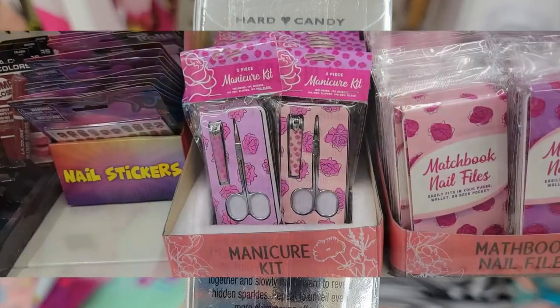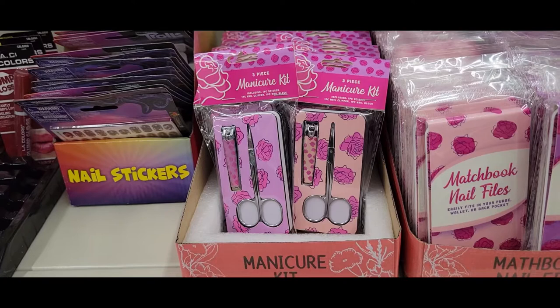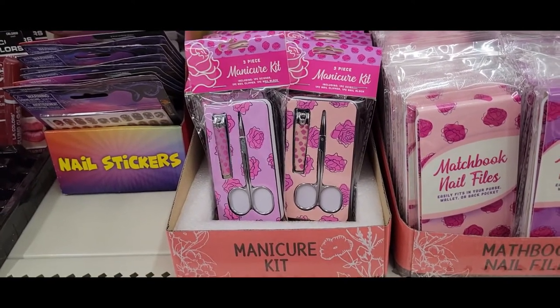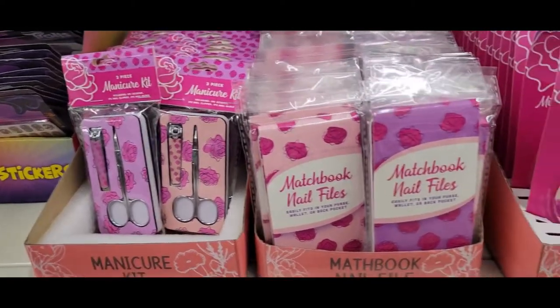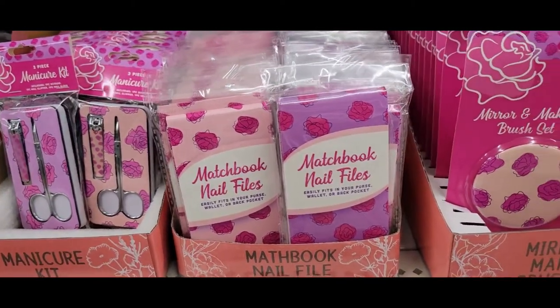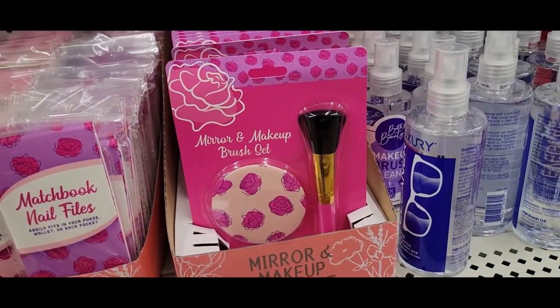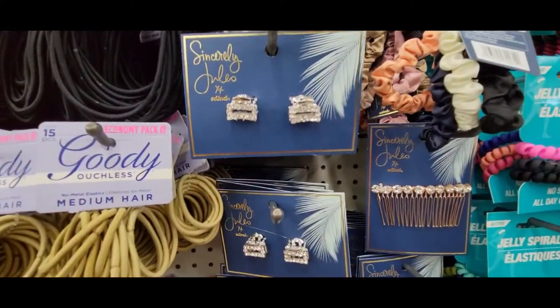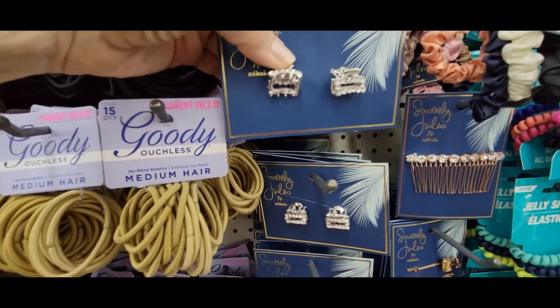The manicure kit is three piece — it says scissors, nail clippers, and a nail block. The scissors and the clippers fit into the front of it. And then there are matchbook nail files, and a mirror and makeup brush set. That's cute. These hair clips are teeny — they have little rhinestones on them. Little tiny guys.